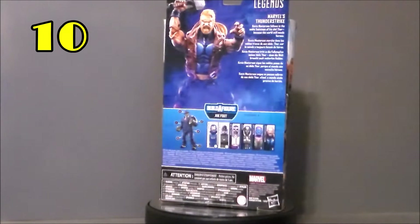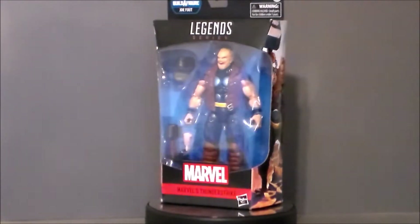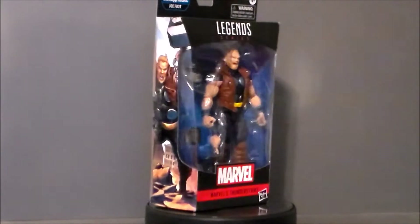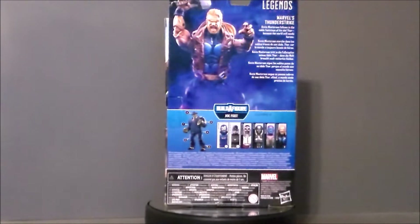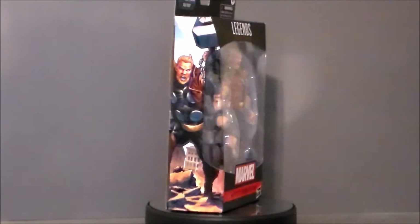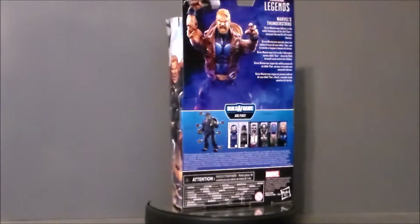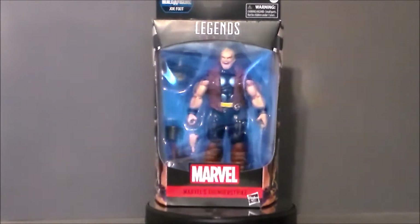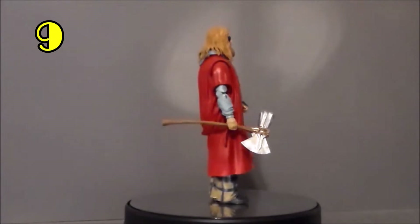My number 10 pick is going to go to Thunderstrike from the Joe Fix-It BAF wave. I like this figure because we've never received him before in the Marvel Legends line, and he's so 90s — he's great. That was like the golden era of me collecting comics and the golden era of comic book shops. It just brings me back to that edgy, crazy 90s comic era. I love the sculpt; it looks like it came out of those 90s pages.